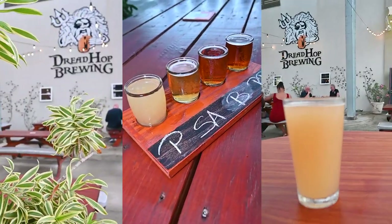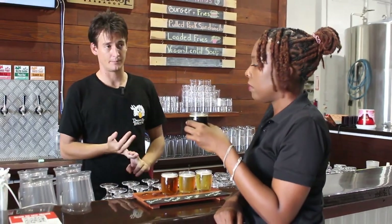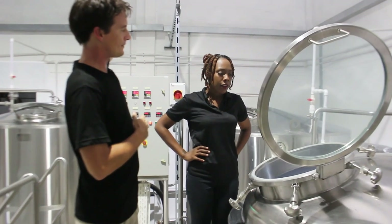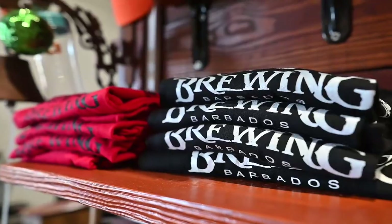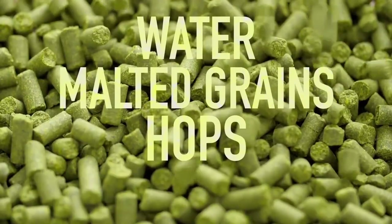Dreadhought Brewing is Barbados' first artisanal craft brewery with a variety of beers ranging from ales, IPAs, lagers and stouts. They seek to educate Barbadians and newcomers alike on the unique handcrafted brews which have been produced using the best quality hops and malts from around the world.